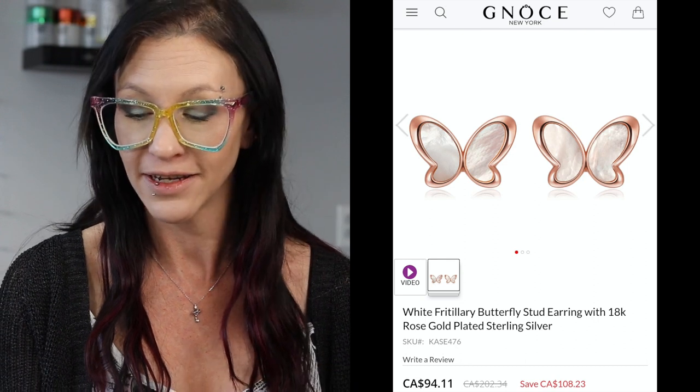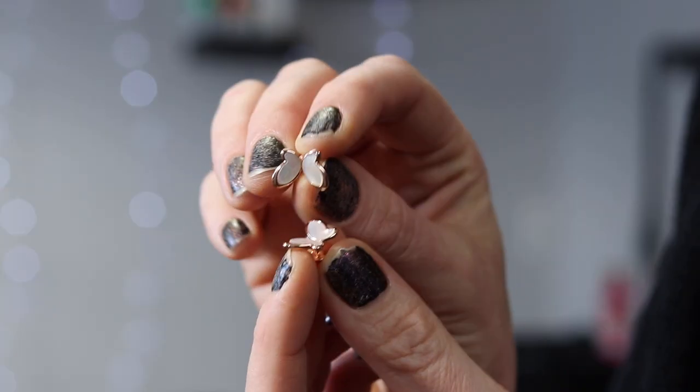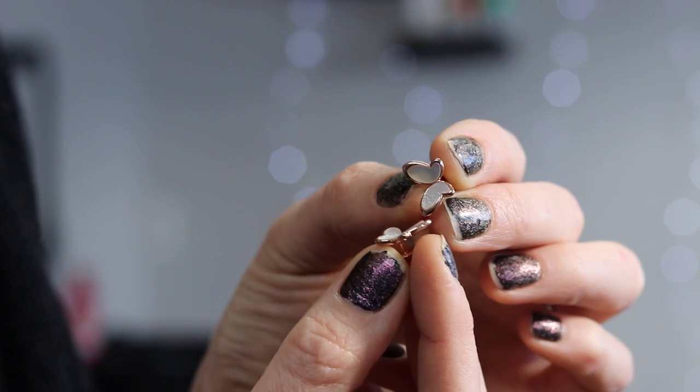The next thing I have is a pair of earrings. These are the white fritillary butterfly stud earrings with 18 carat rose gold plated sterling silver. These are on sale for $94 and they are regularly $202. This is what the earrings look like on the ears. They are so cute and I've been into wearing earrings lately ever since I pierced my own ear, which you can go back and watch that video if you want.